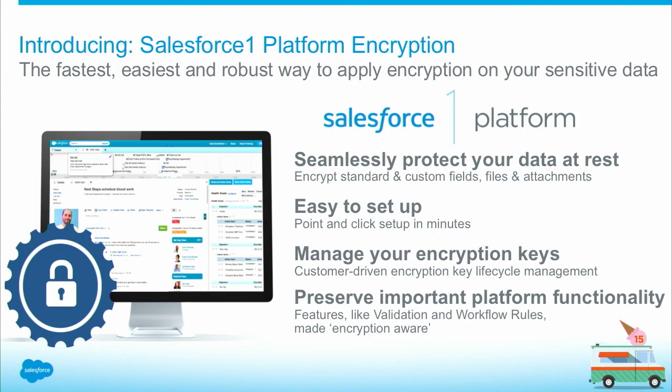For the first time ever, customers can now apply strong encryption using an org-specific key on selected standard fields, selected custom field types, as well as on unstructured content like Chatter files or attachments.